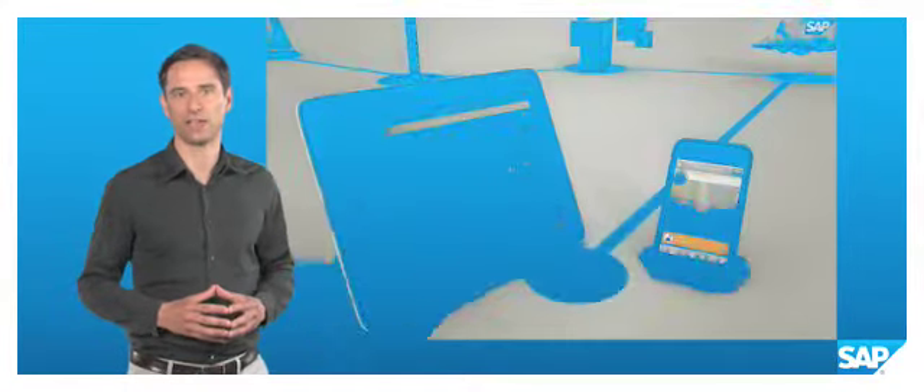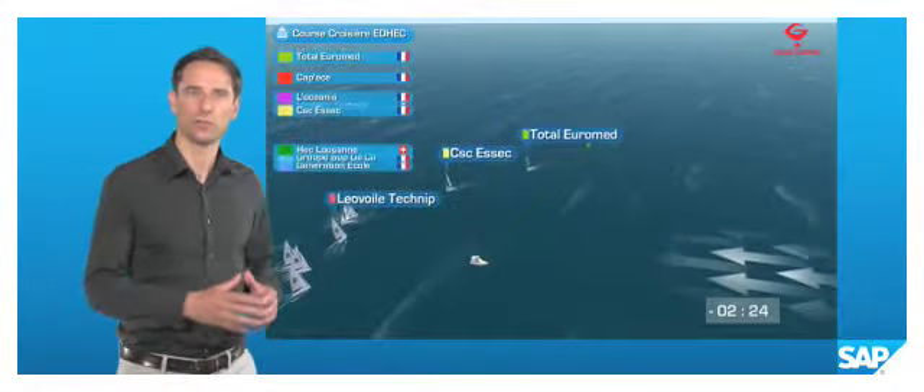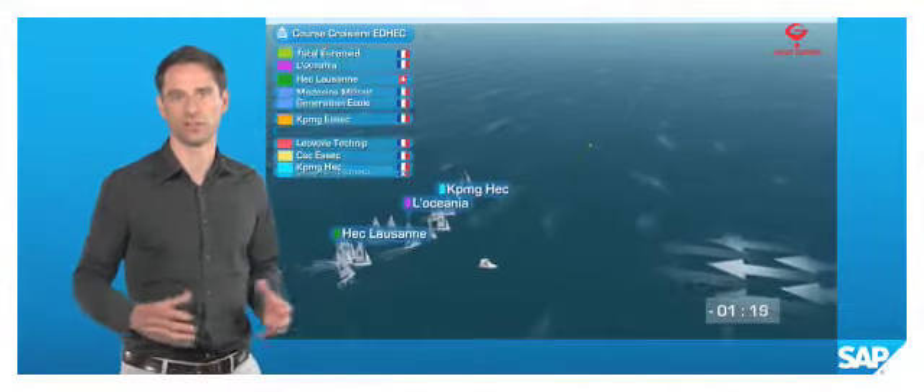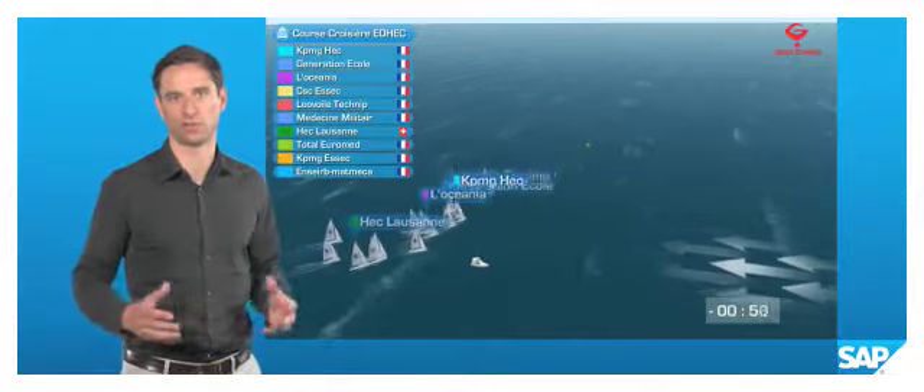This data is then fed into SAP analytics tools, some of which are standard SAP software packages for reporting and business analytics, while others are custom built for sailors, coaches and commentators.